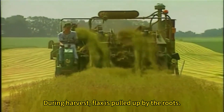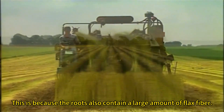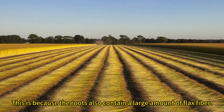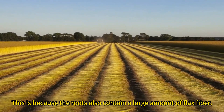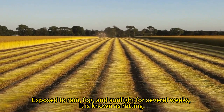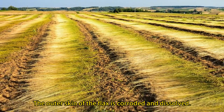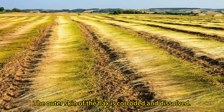During harvest, flax is pulled up by the roots, because the roots also contain a large amount of flax fiber. Exposed to rain, fog, and sunlight for several weeks, this process is known as retting, during which the outer skin of the flax is corroded and dissolved.